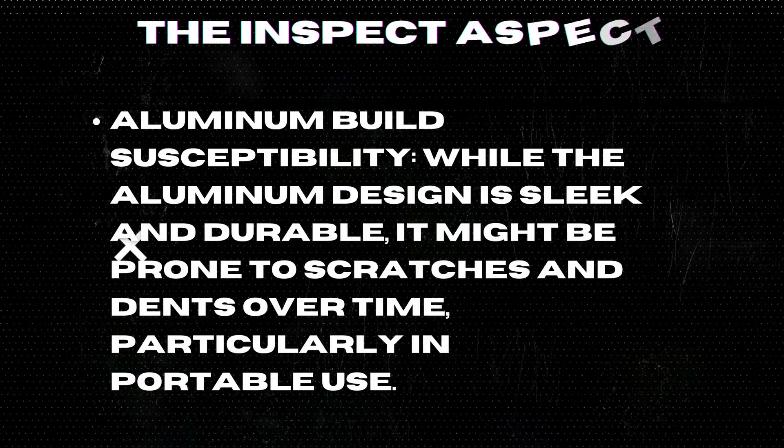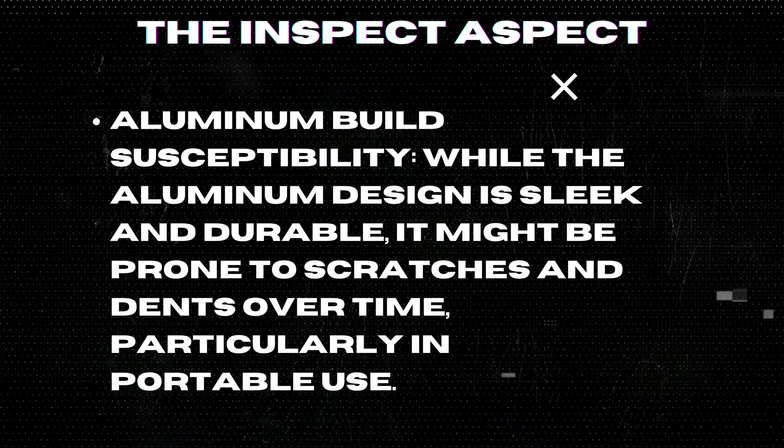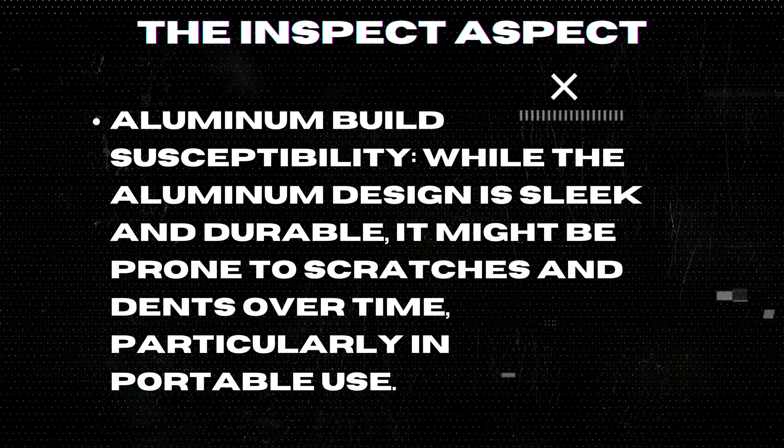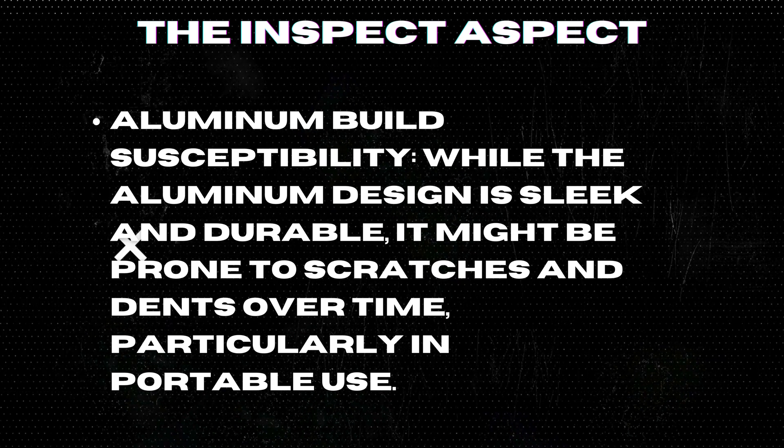Aluminum Build Susceptibility: While the aluminum design is sleek and durable, it might be prone to scratches and dents over time, particularly in portable use.